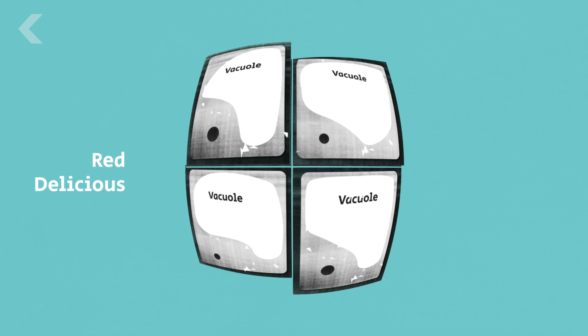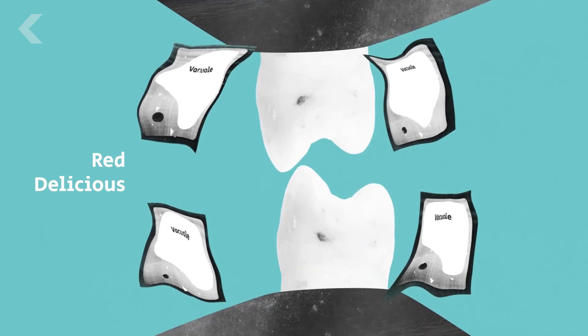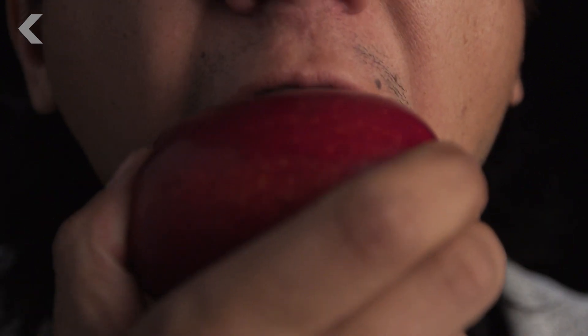In apples like the Red Delicious, the enzymes are able to break down the bonds, so your teeth just cleave off the cells at the cell walls, giving you that unpleasant, mealy texture.